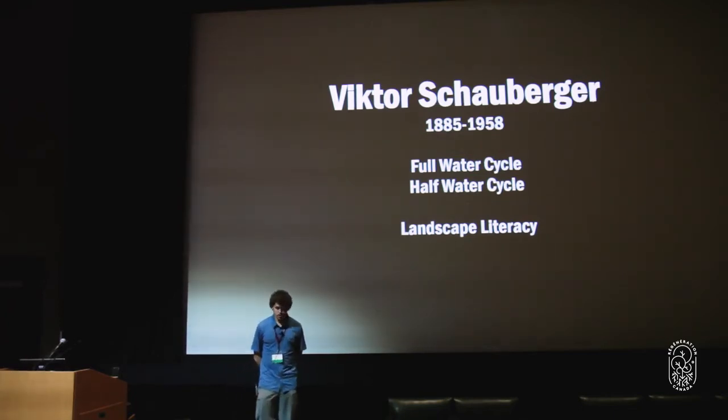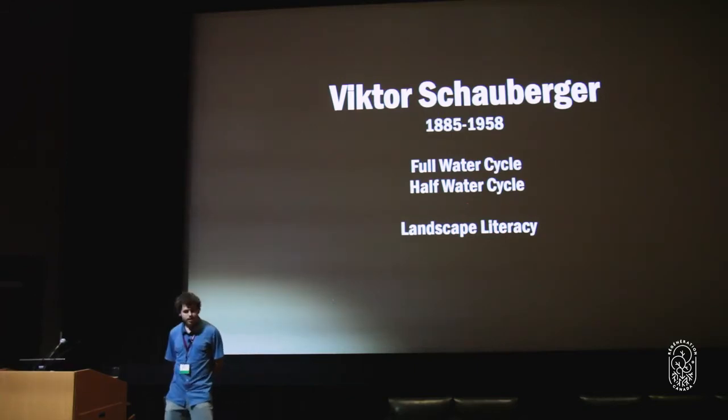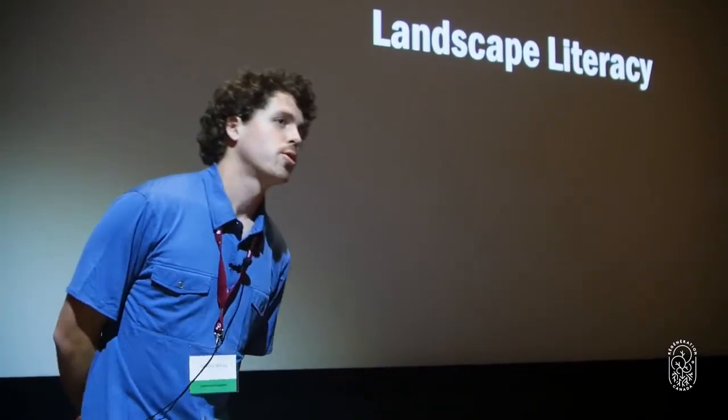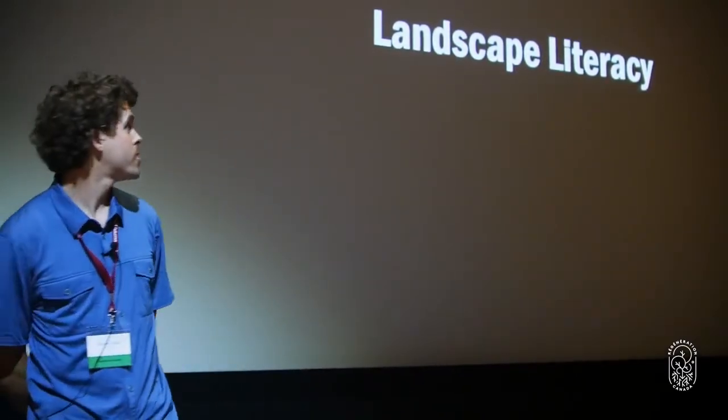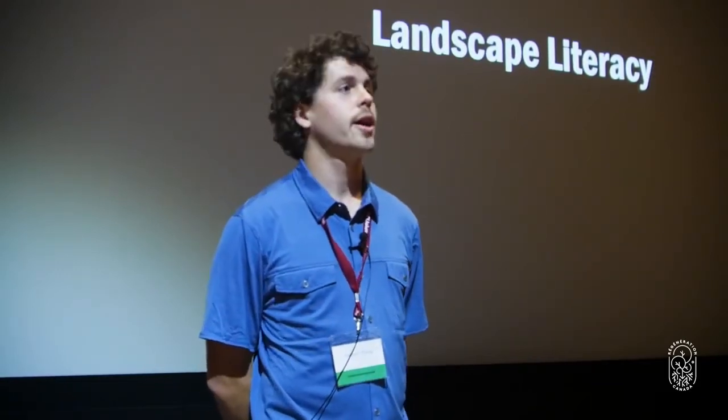Victor was a brilliant man who came to some really keen understanding of some really dynamic systems. I highly recommend you all look into his work around structured water and a whole plethora of things. What I want to talk about is the full and the half water cycle, and how this relates to where we're at globally with the water handling of the earth.